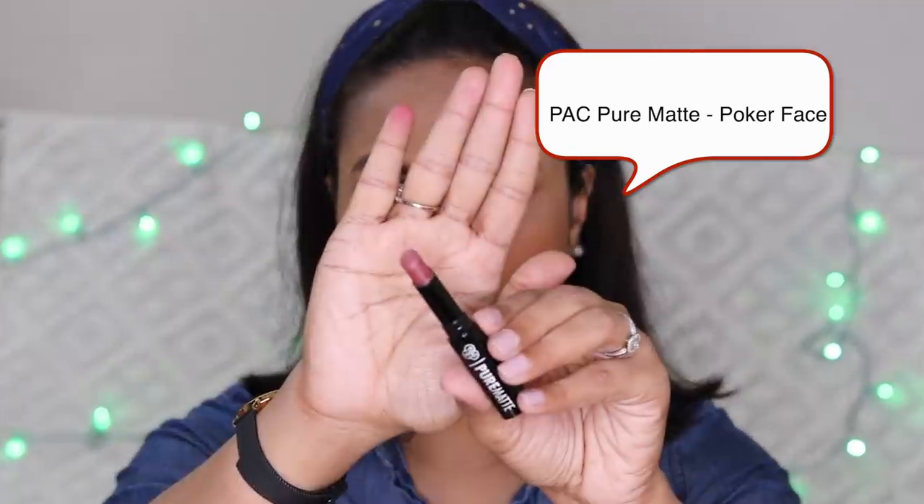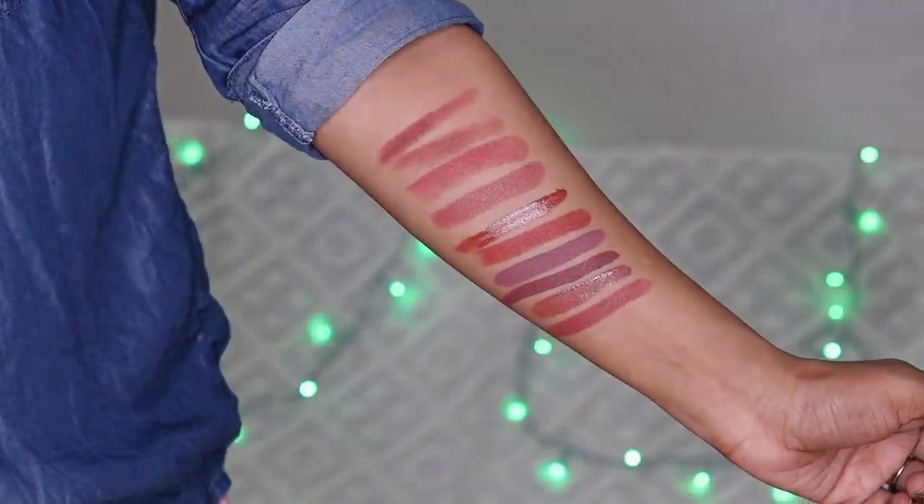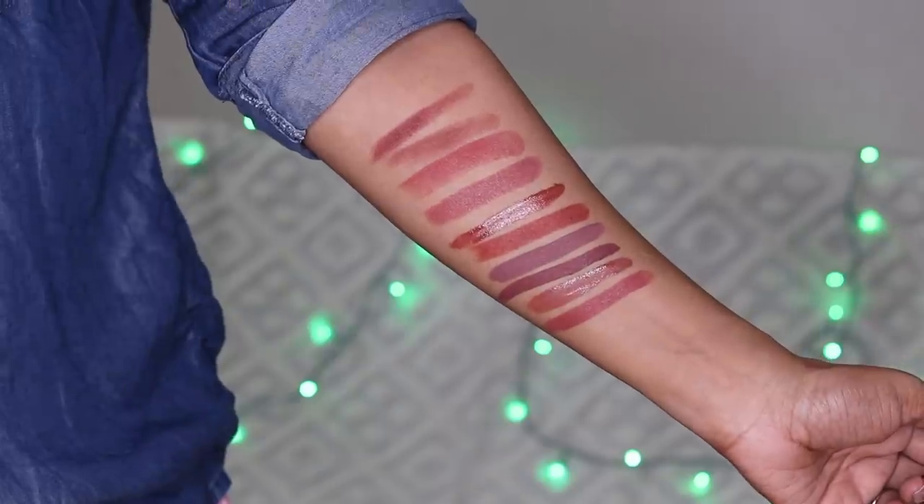Next is Pap Pure Matte liquid lipstick in the shade Poker Face, which is my favorite shade. Pap's matte lipsticks are very good — after applying them, they do not move and feel very comfortable. This shade, Poker Face, is very very beautiful and flattering. It is a mauve pinkish brown and very comfortable.